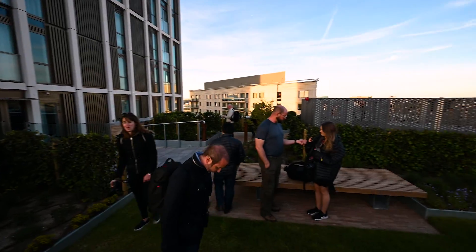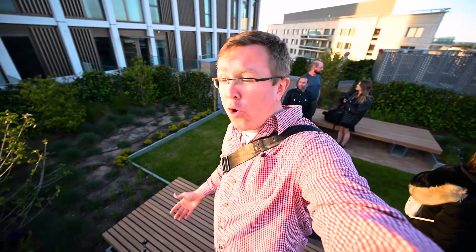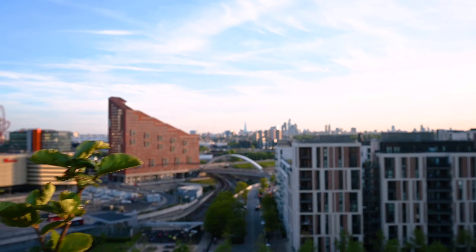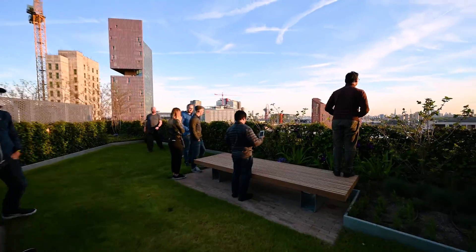We are now on the 9th floor terrace. I think this is going to be for all the residents that live within the building. Still pretty good views in here, nice landscaping — a nice place to just enjoy a golden hour sunset.